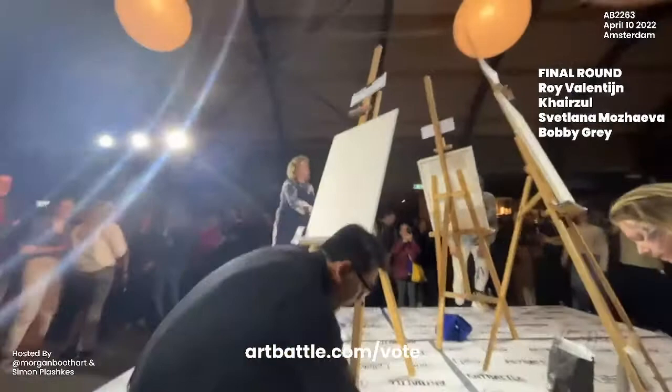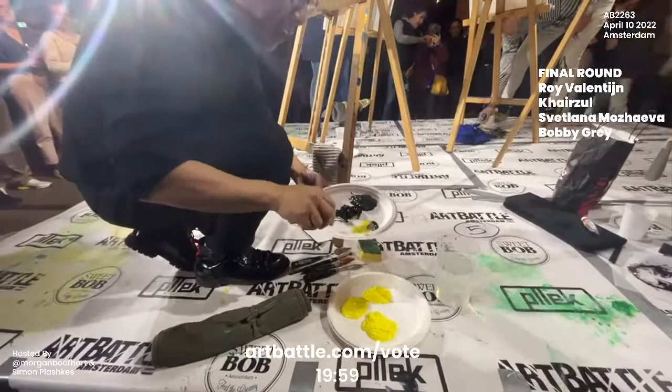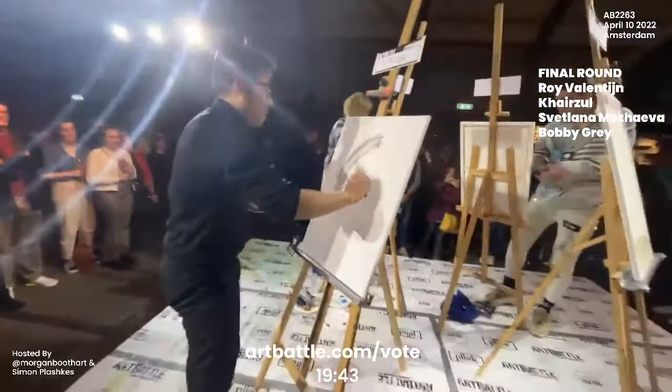Hello everyone and welcome back to Art Battle Amsterdam. We are here for the very exciting final round of the event. We have the top two artists from the first round and the top two artists from the second round who have now moved on to the final, where they have 20 minutes on the clock, a new blank canvas, and one will be voted the winning artist of this event.